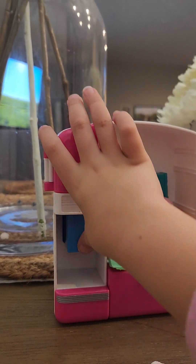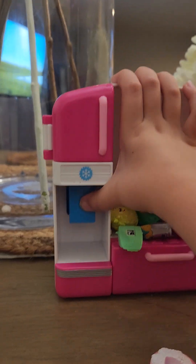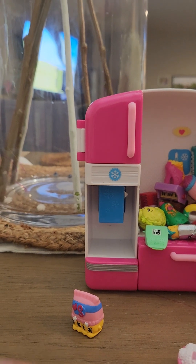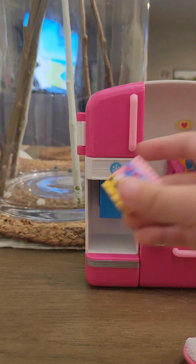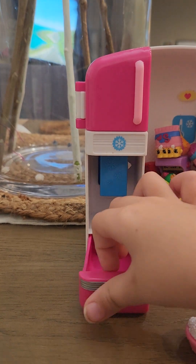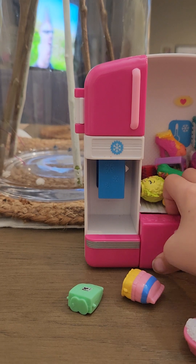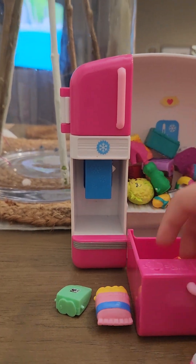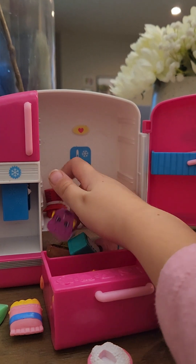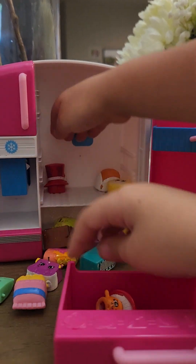Look at this. Oh, that's where she comes out. We have two freezers. See? I can put some Shopkins in there. Oh my goodness, I only got a few.